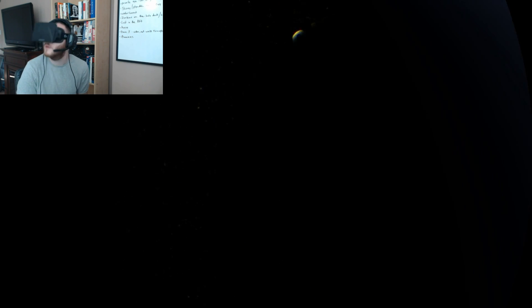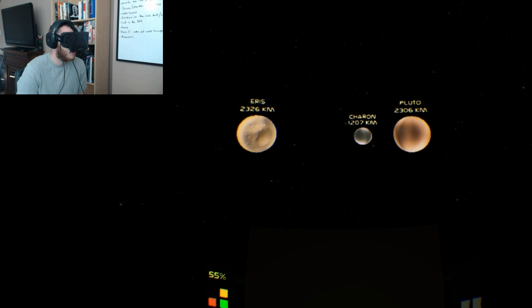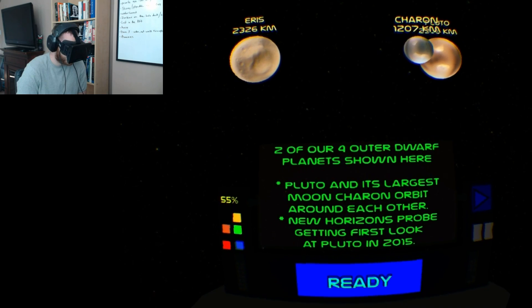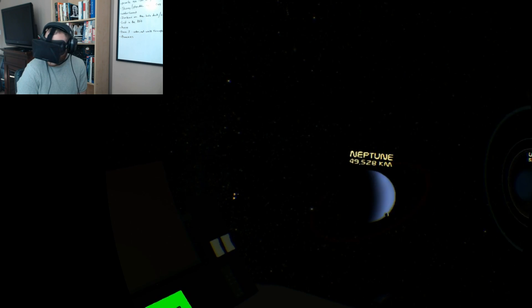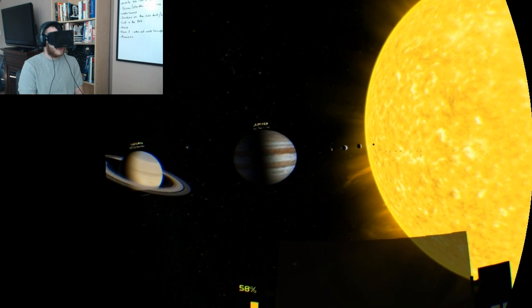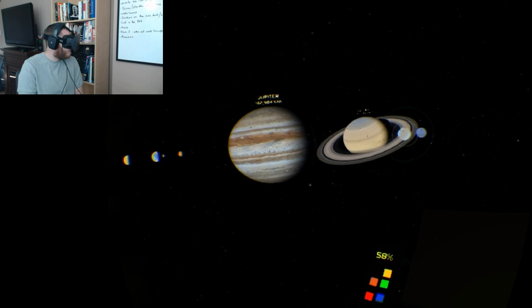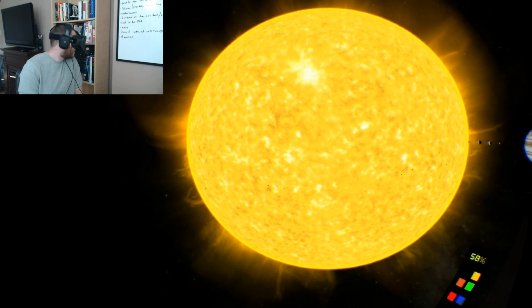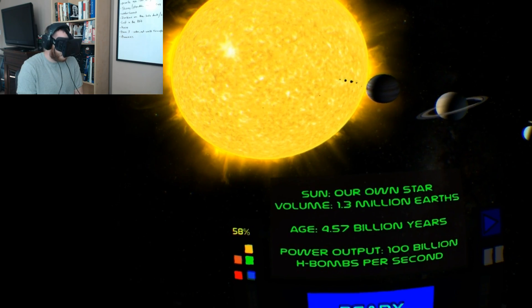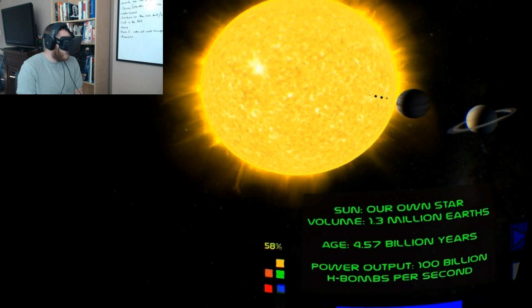Triton has a frozen nitrogen surface. Next up is Pluto and its largest moon. Then we come back next to the sun. It's crazy to think how big the sun is — we're just this little rock drifting around it. The sun is equivalent to 1.3 million Earths and is 4.57 billion years old.